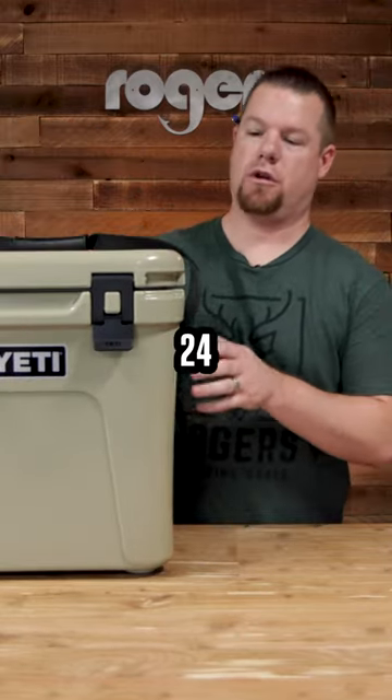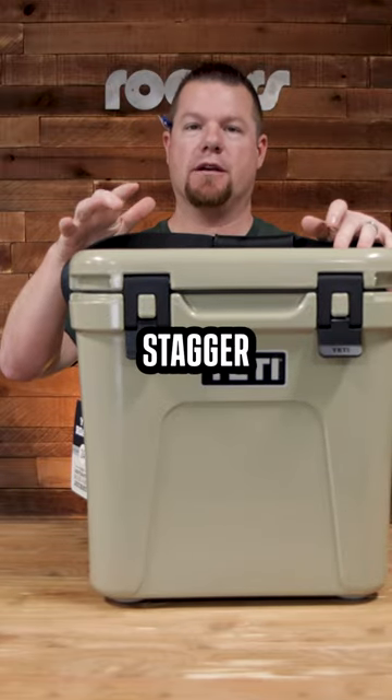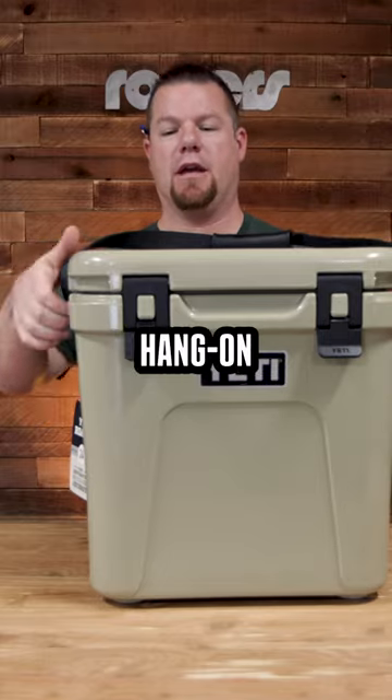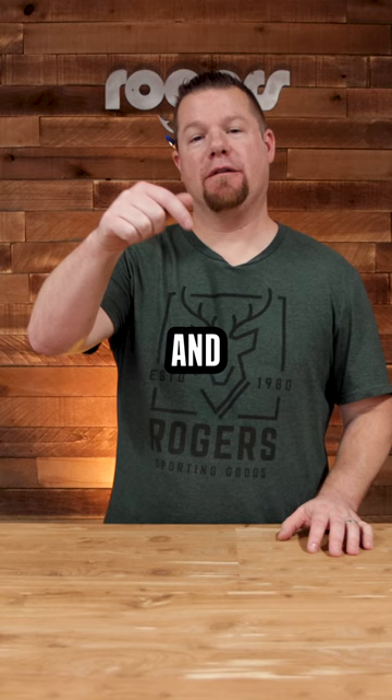a tan Roadie 24 cooler. So valued at around $500 — the Muddy Stagger Step three-pack, the Boss XL hang-on, and the Yeti Roadie 24 in tan. Make sure you hit that button below, and if you don't see